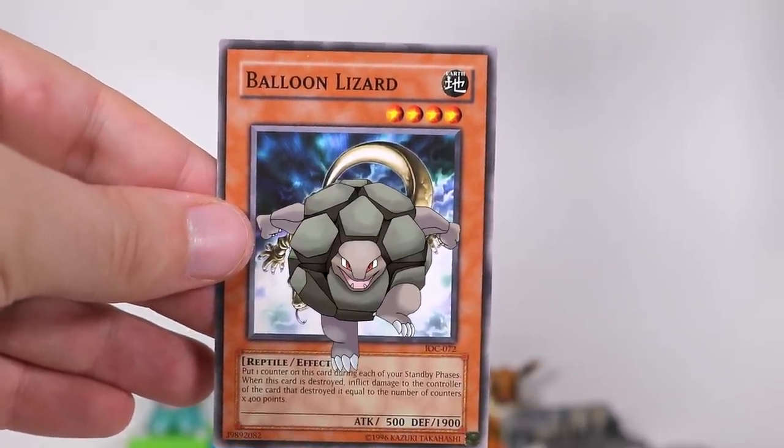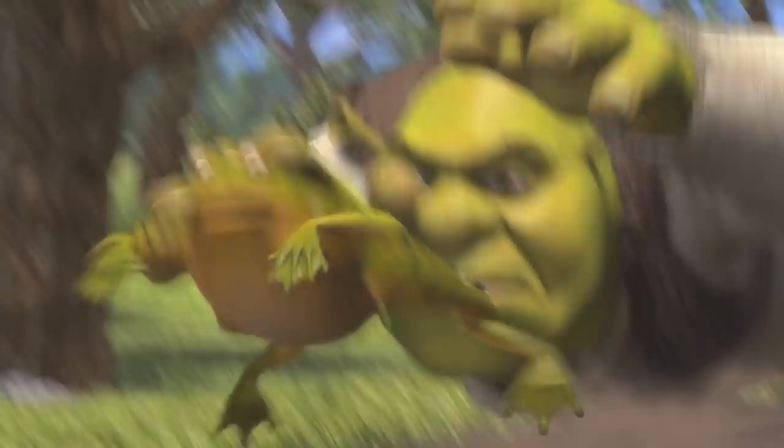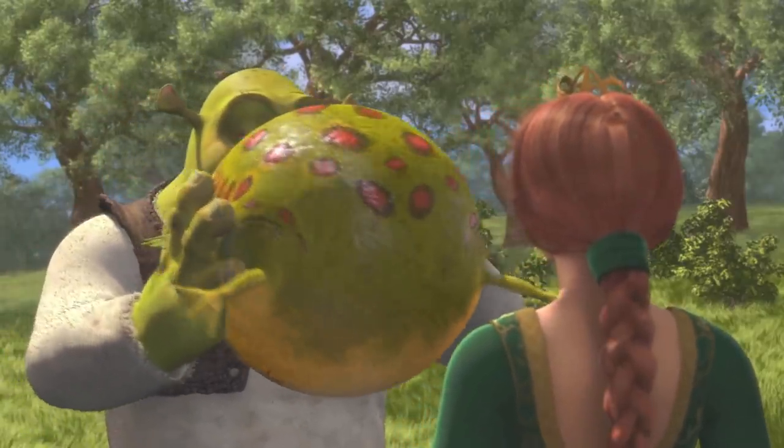And then we have Gollum from Pokemon. Oh, never mind. It's actually Balloon Lizard from Shrek.